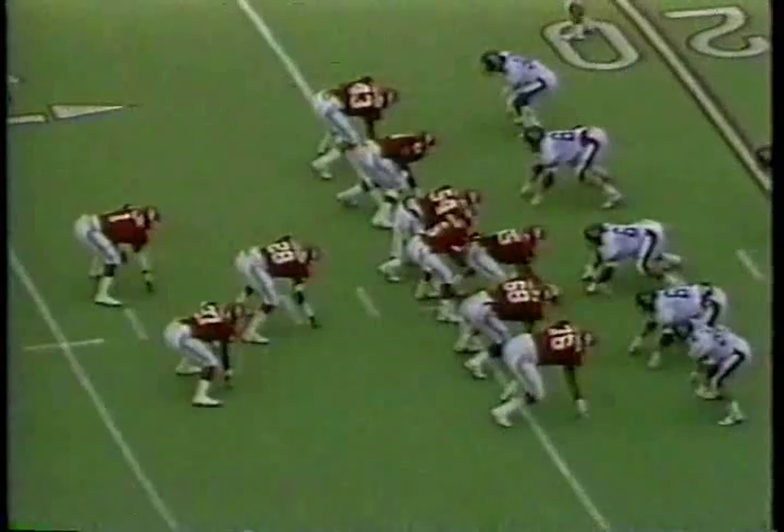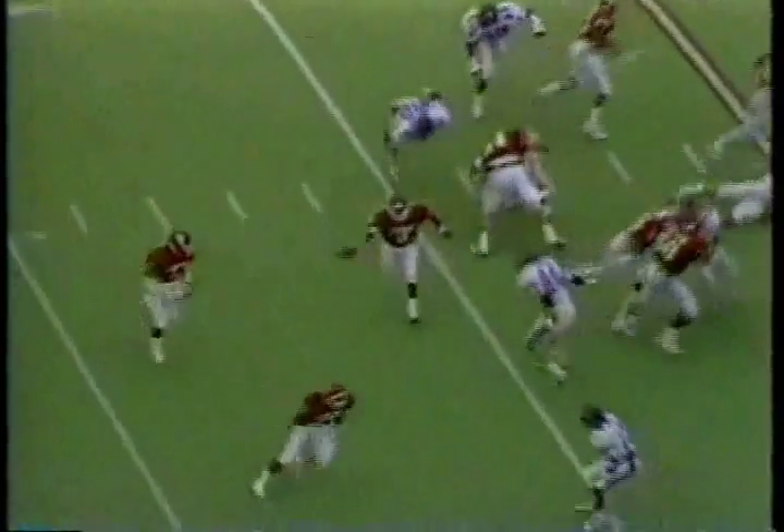57-yard run. Strong run by Damon Stell for four yards, second and six. Here's the option outside — Eric again gets loose and shows you how difficult it is to tackle once he gets out.